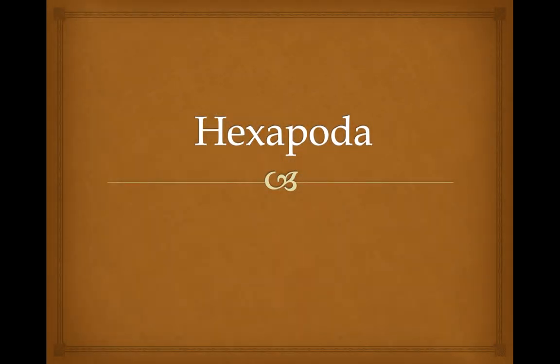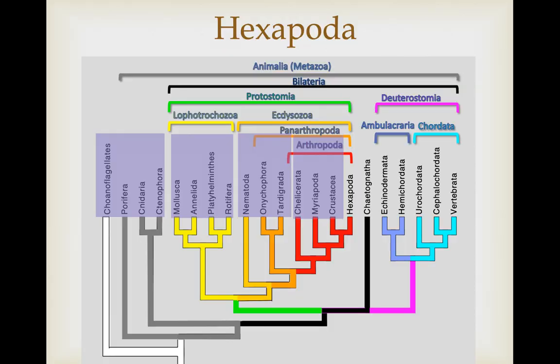This video covers our largest clade, the hexapoda. Here are the organisms we covered thus far. Now we're getting into the very largest clade of all Animalia and the final one in the Protostomia and the final one in the Arthropoda. It is the hexapoda.